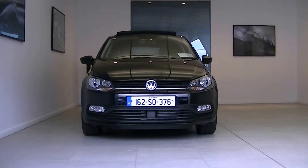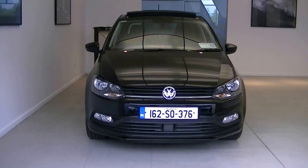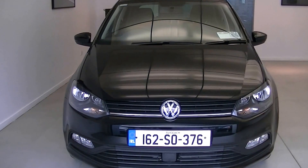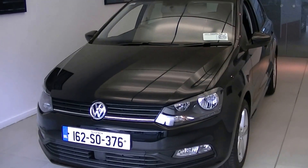Hello and welcome to the Conley Motor Group Volkswagen online videos. Today on display we have this stunning new 2016 Volkswagen Polo Fun — 1 litre petrol, 60 brake horsepower, and finished in a striking brilliant black exterior.